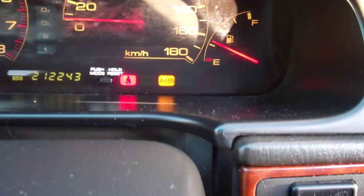See what she's at at the moment — currently sitting at 212,000 Ks. We've got ABS in this model as you can see, always good for safety. Over here you have your air conditioning controls.